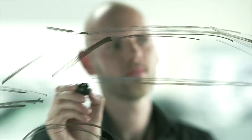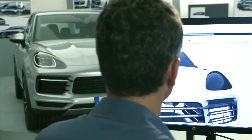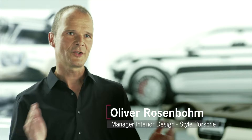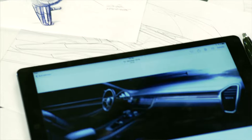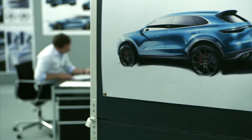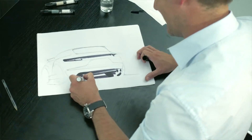It all begins with a sketch. This sketch is elaborated on and thereby finds its way into the digital world. This is the beginning of something that resembles a game of ping pong — the pictures from the digital data model are revised by hand, and those changes are in turn incorporated in the digital model.